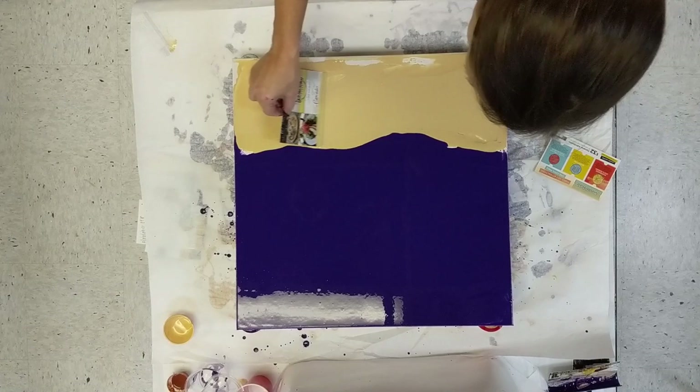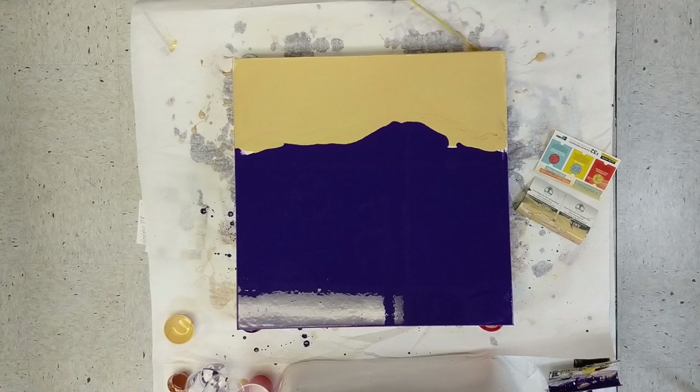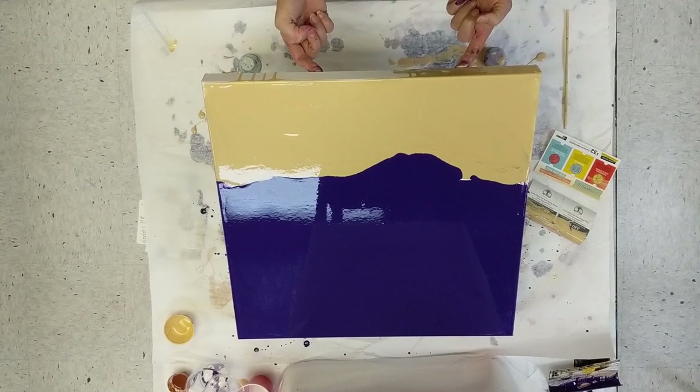I accidentally at one time mixed my indigo — which I really like — a little too purpley. And I'm still using it up here on this painting. I really like the way it turned out, though, with the gold. Purple and gold look awesome together.